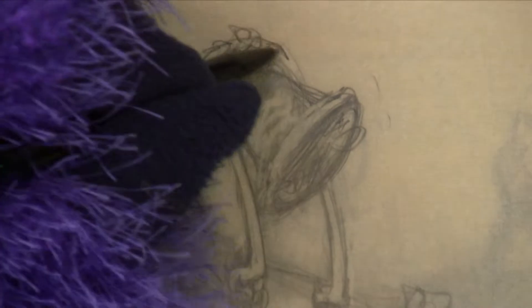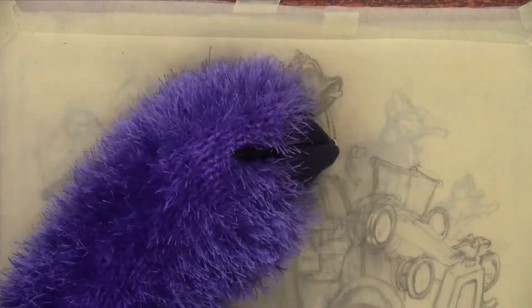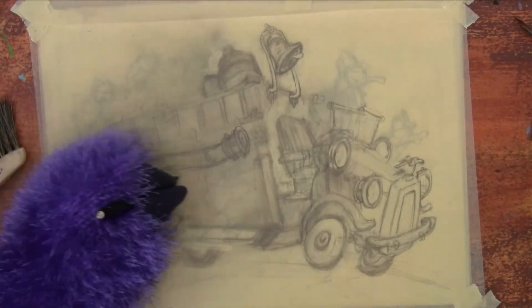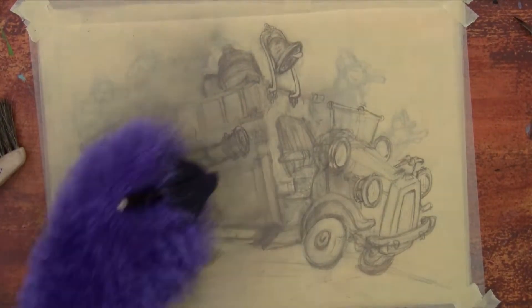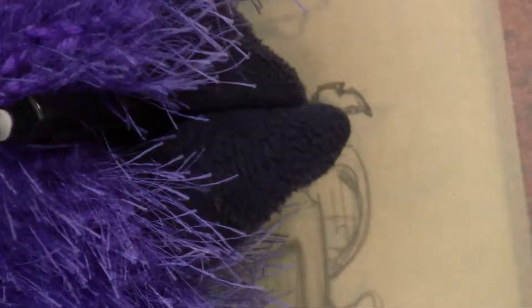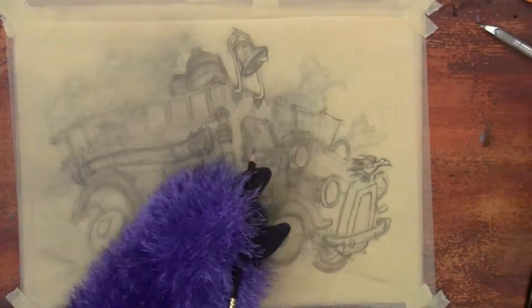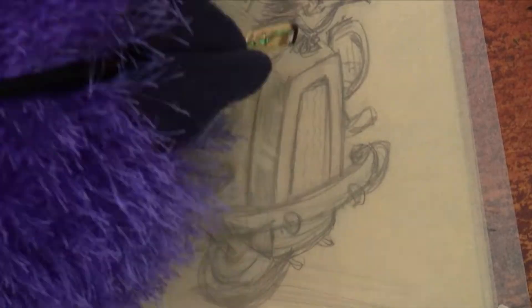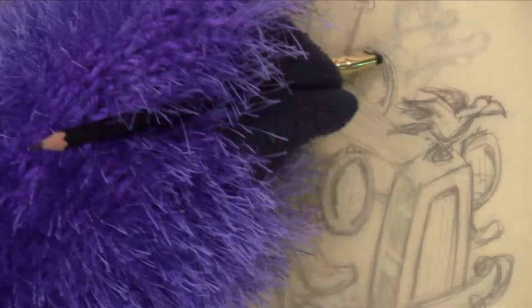Next time on Paint by Monster, I will transfer this drawing of these ducks onto watercolor paper. I'm not going to tell you the story yet. Maybe I'll tell it when the drawing is done — but not yet. The last video in this series, I will tell you the story about why these ducks are on this fire truck and what they're up to.